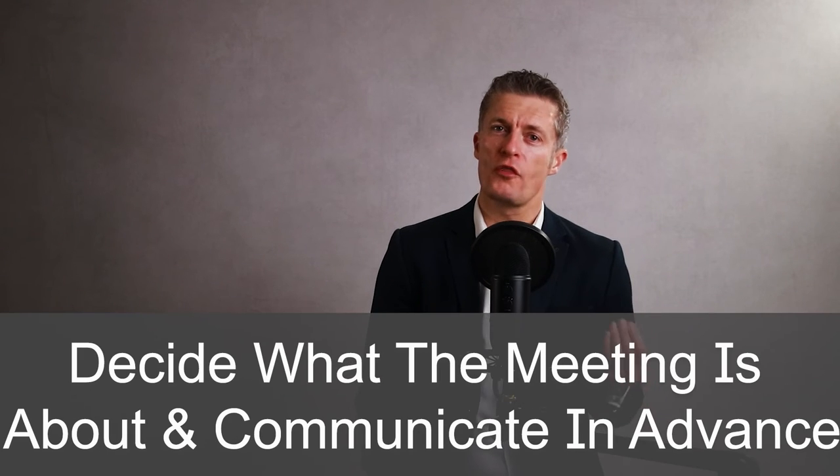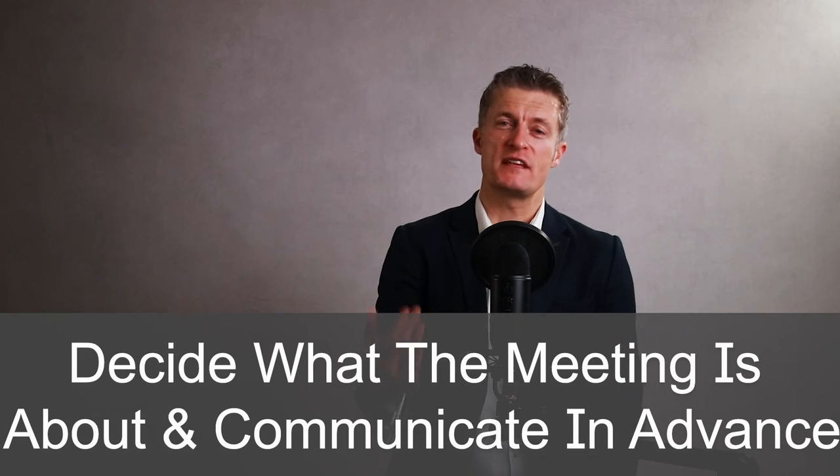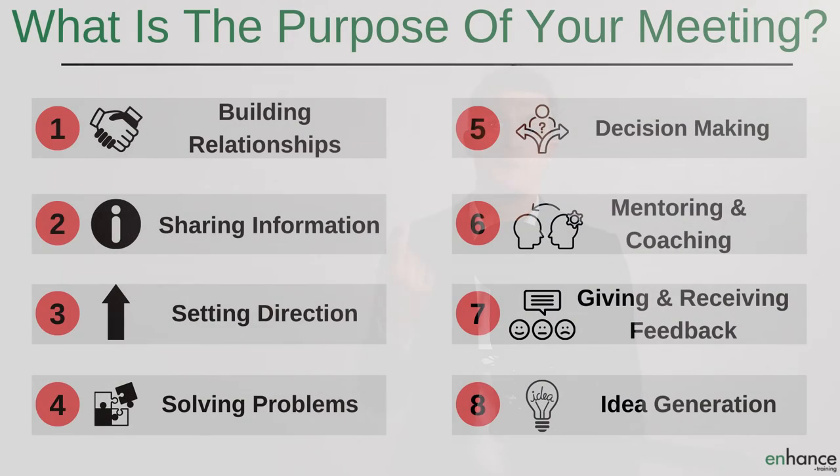Decide upfront what the meeting is about and communicate this in advance clearly with everyone attending. Nearly all meetings should have one or more of these purposes: firstly, to build relationships; secondly, sharing information; third, setting direction; fourth, solving problems; fifth, decision making; sixth, mentoring and coaching; seventh, giving and receiving feedback; eighth, idea generation.